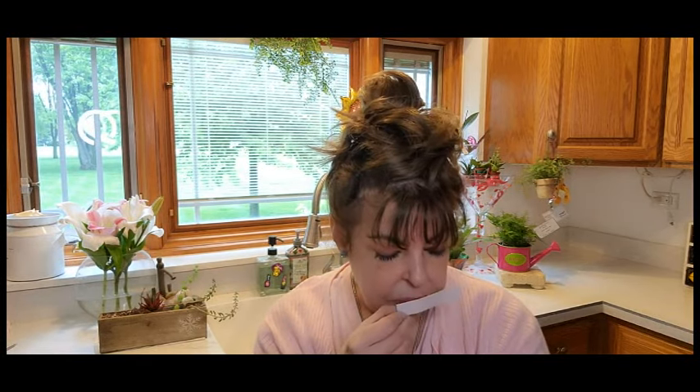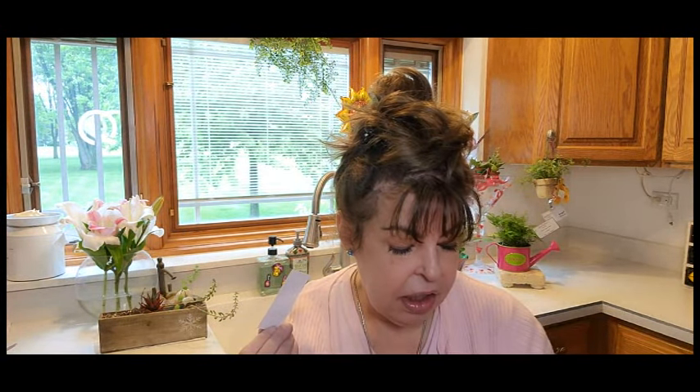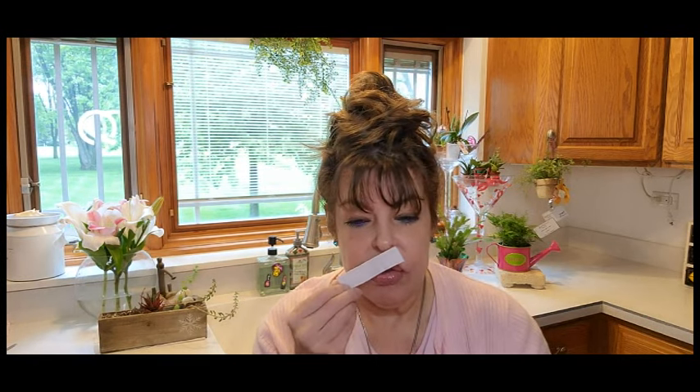This is lovely, I smell the bergamot. The middle notes are actually ylang ylang, tuberose, and jasmine, and I can smell a little bit of those too. The ylang ylang is what's used in Chanel — that's fantastic!